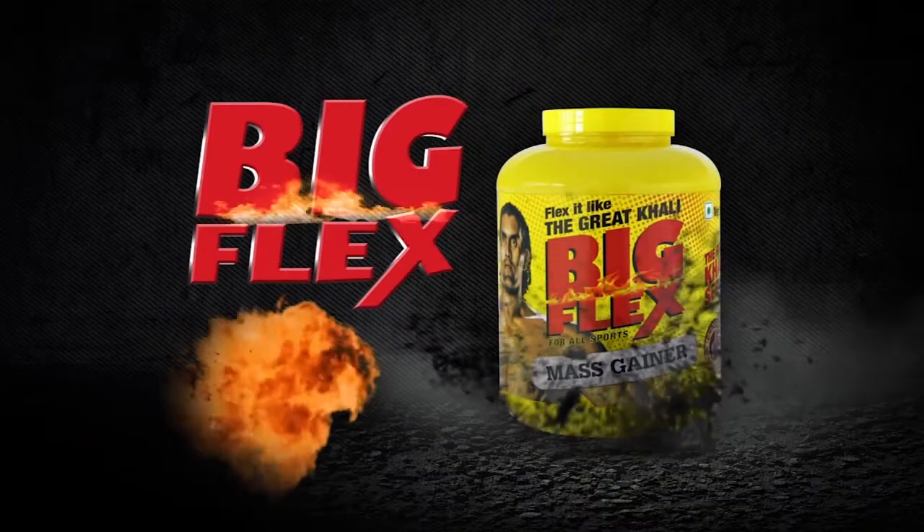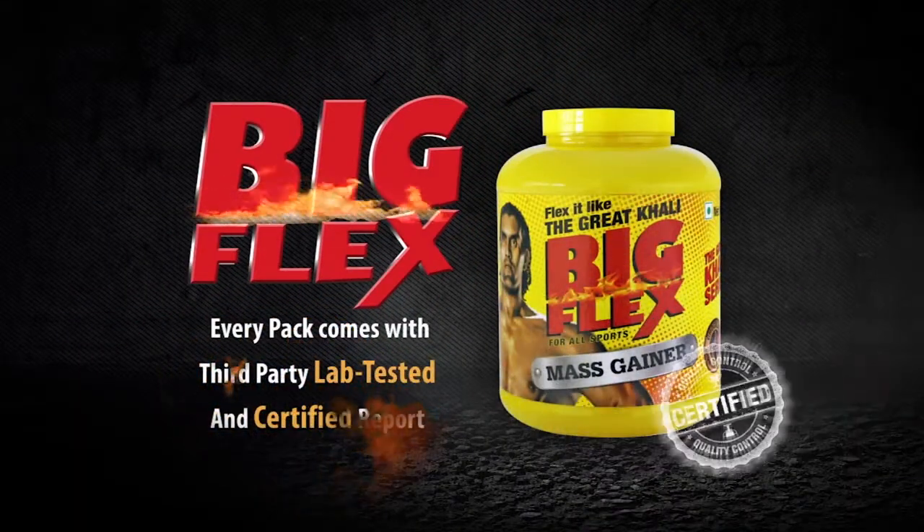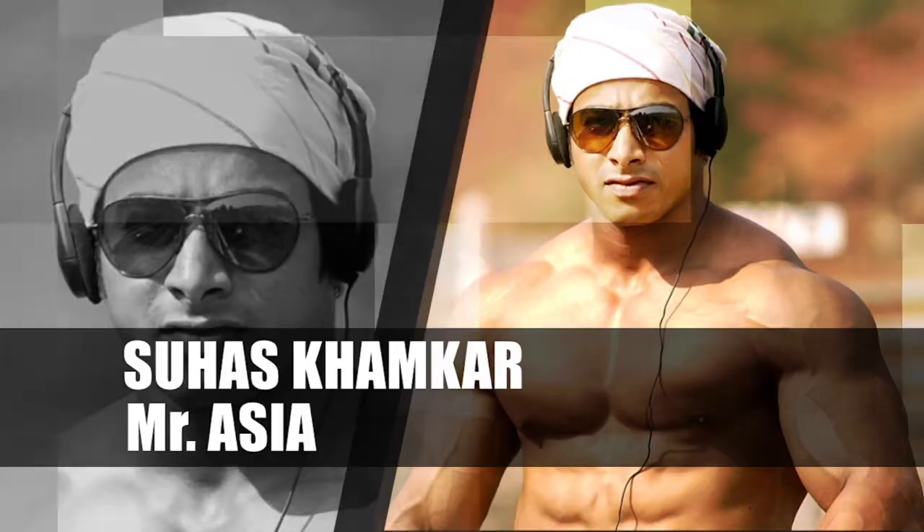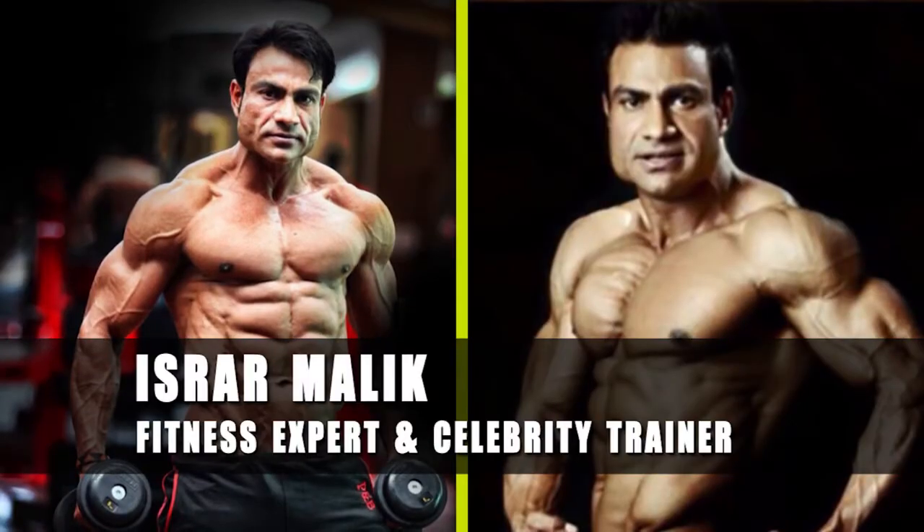But you don't need to worry, because with Bigflex there is no such thing. With every jar, there is a certification report that vendors can't tamper. When it comes to my body, I would never take a risk. I choose only Bigflex mass gainer. Along with me, it's also used by well-known fitness models like The Great Khali, Suhaaz Khamkar, and many other award-winning bodybuilders.